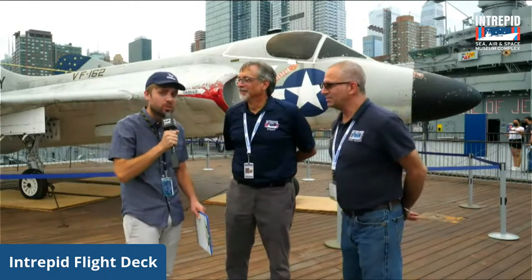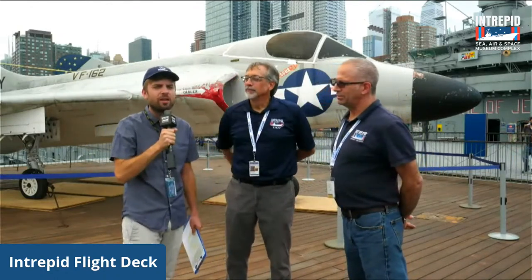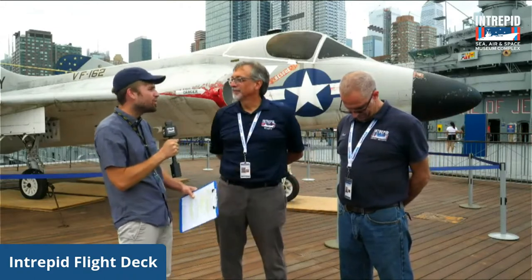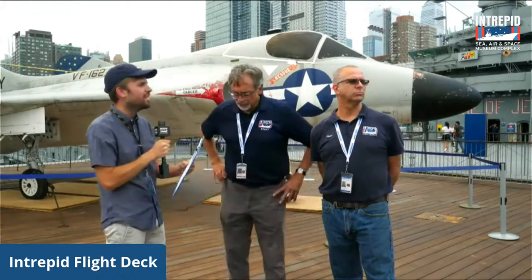Today is our final installment for this particular series about Skyray coming here, but we'll be sure to keep you informed over the offseason as Skyray is actually inside the hangar. Eric, how will Skyray being added to the collection — especially as an aircraft that flew off of this ship — help us continue to tell Intrepid's story and contextualize the history of the ship and its crew? The former crew member community is so excited to have almost a crew member being added again.